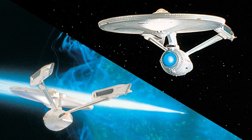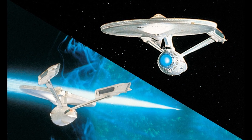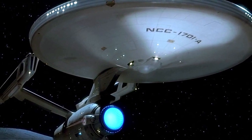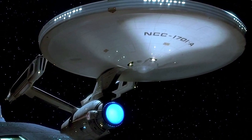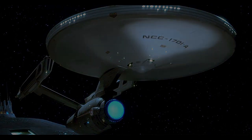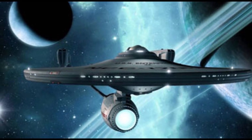The Bird of Prey followed the Enterprise to the center of the galaxy. The crew was too involved with Sybok's visit to the planetoid found there and did not notice the Klingon vessel entering sensor range. The Bird of Prey caught the Enterprise off guard and disabled her before she had a chance to retaliate. However, the Klingon ambassador Korrd, rescued from Nimbus 3, relieved Captain Klaa and ordered the Bird of Prey to stand down.